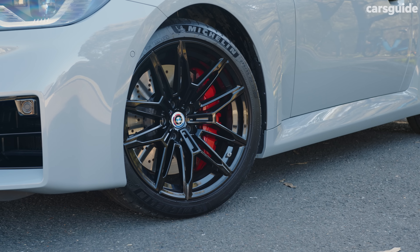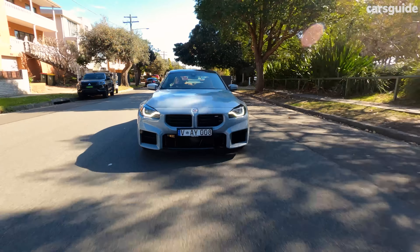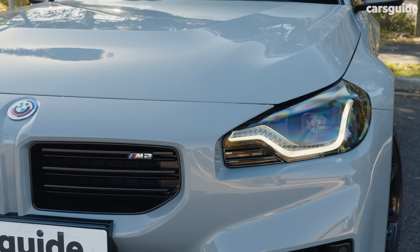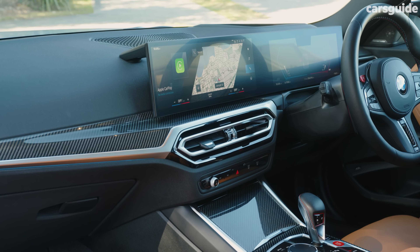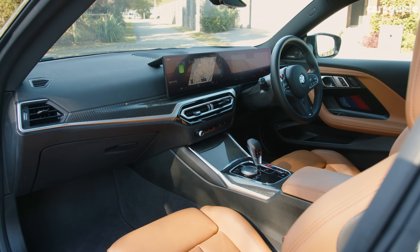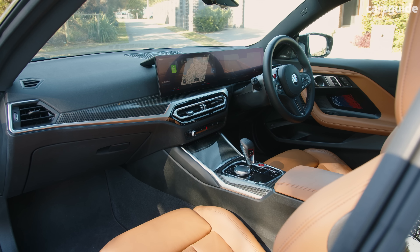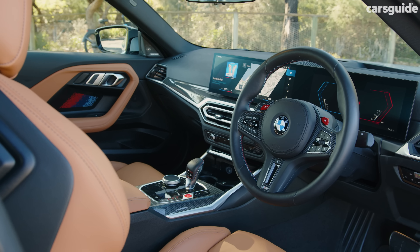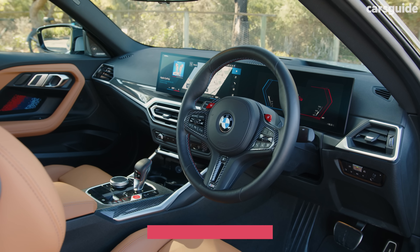You'll find staggered 19 and 20 inch lightweight alloys, while standard performance kit includes an active M differential, adaptive M suspension, M compound brakes, M sports seats up front, and for the first time, a lightweight M carbon roof. Elsewhere, there's adaptive LED headlights, a 12.3 inch instrument display, a 14.9 inch infotainment screen, a head-up display, a Harman Kardon surround sound system, and Android Auto and Apple CarPlay. Seats adjust electrically and are heated up front, there's three-zone climate control, a heated steering wheel, wireless device charging, and ambient interior lighting. For the full rundown, jump onto carsguide.com.au to read my full review.